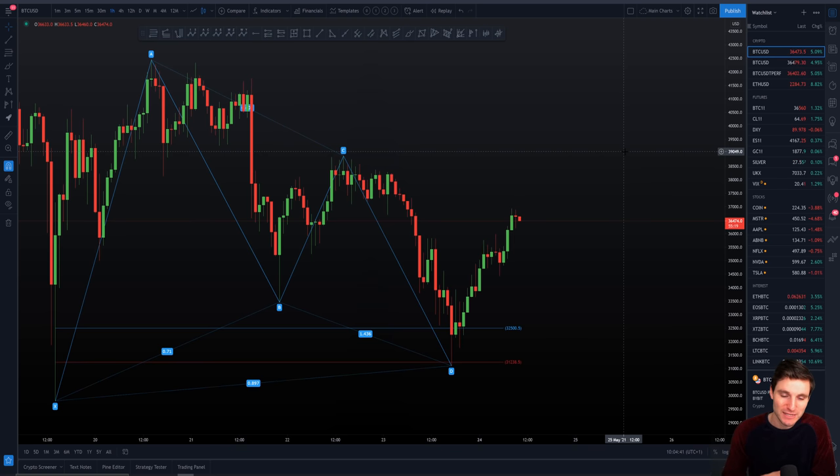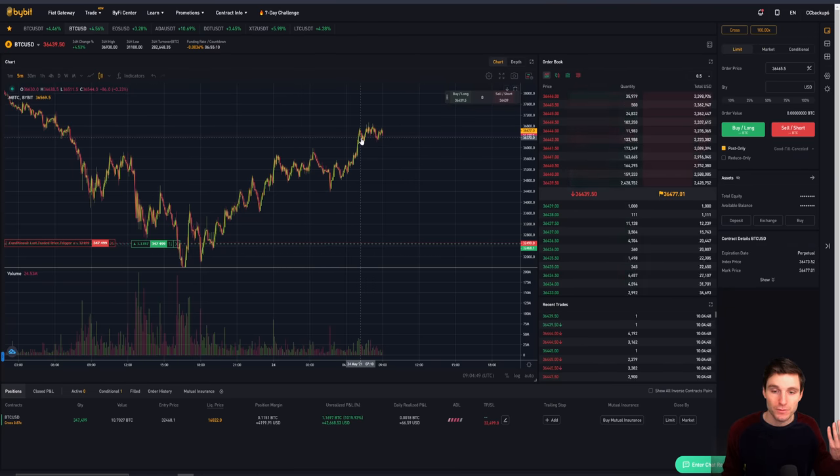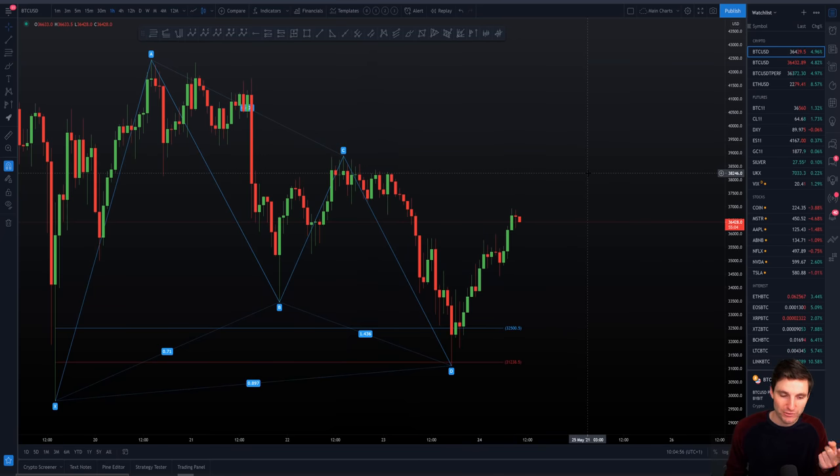Give me a move up and we go up, give me a move down and we'll trade it to the downside. At the end of the day, we can make money trading Bitcoin up, we can make money trading Bitcoin down, and we can make money trading Bitcoin absolutely sideways. The way that we do this is by having a plan, not getting greedy, not getting scared, and literally just trading the technical analysis. It's very well respected, I have to admit.